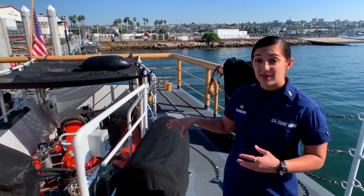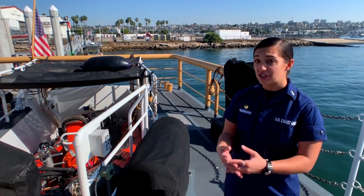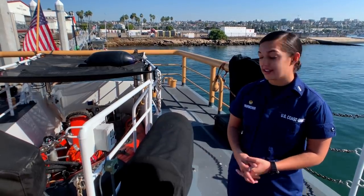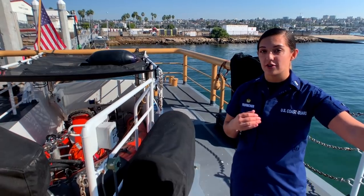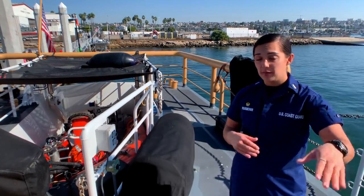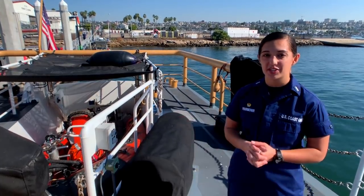Just as we go out to the public to make sure you're safe when you're out on the ocean having a fun day, we do the same for ourselves. We have life rafts on board, two P6 pumps for portable firefighting, a P100 pump that serves the same purpose, and a ton of life rafts to make sure that if anything were to happen, we're fully prepared on board the cutter.